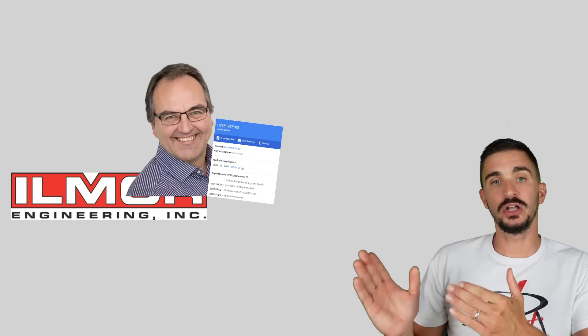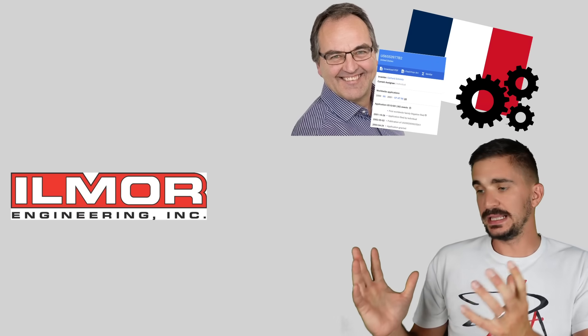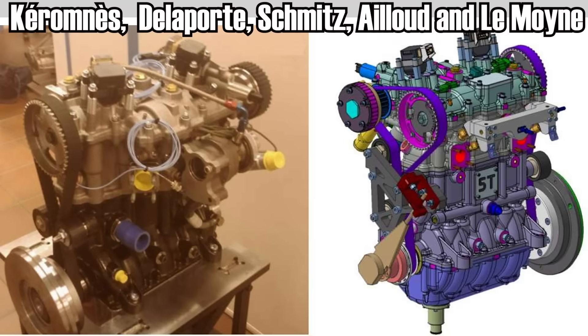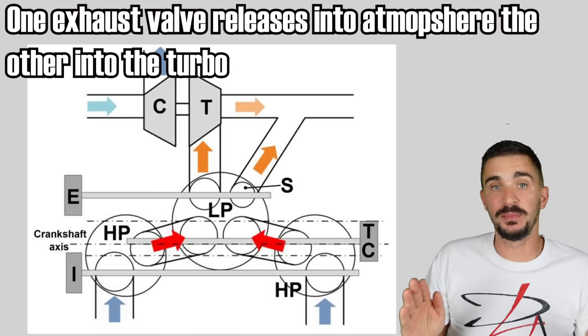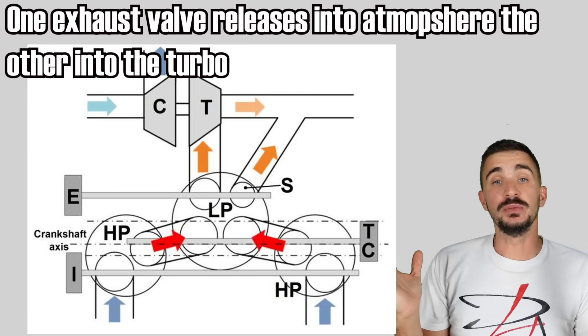After a period of complete silence and total lack of development, it was found out that Gerhard Schmitz had left Ilmore Engineering, taken the patent rights with him, and gone on to develop an allegedly improved version of the five-stroke engine with a team of French engineers. They developed a slightly modified version which also offered promising test results, but just like the Ilmore engine, it never made it past the prototype stage and quickly faded into obscurity.